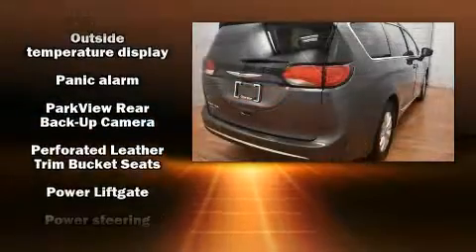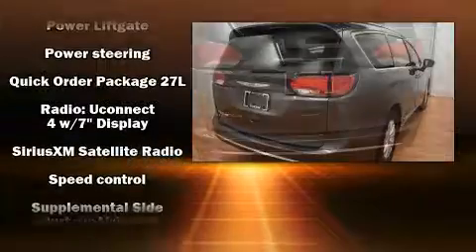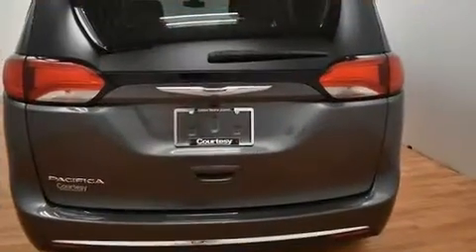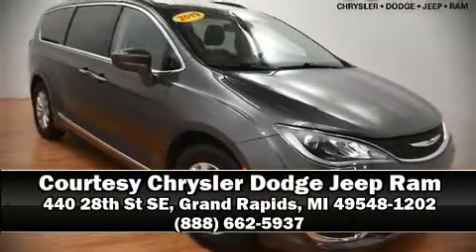This vehicle has achieved certified pre-owned status by passing Chrysler's rigorous certification process. Our sales reps are extremely helpful and knowledgeable. Call now to schedule a test drive.